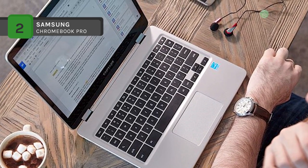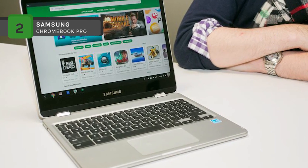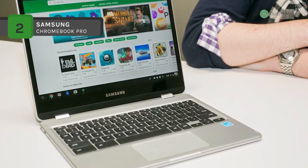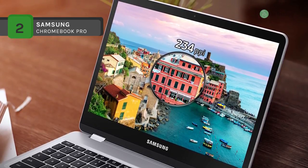Other integrated features include 802.11ac Wi-Fi, Bluetooth 4.1, a webcam, speakers, microphones, and a 3.5mm mic and headphone combo jack. The operating system is Chrome OS.